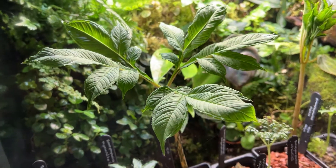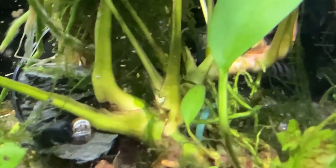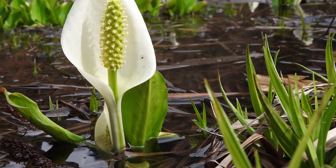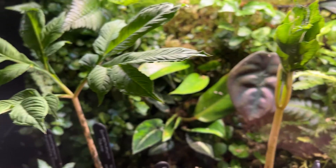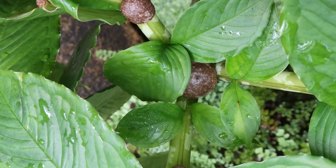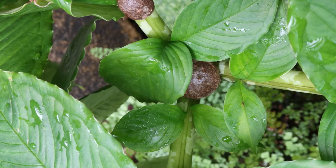Examples of aroids with rhizomatous features can be found across a wide variety of environments, including the mostly aquatic Anubias, epiphytic genera such as Rhaphidophora, and wetland genera including Lysichiton. A bulbil found on a leaf axil — the point where the leaf meets the petiole — is simply a tuber, though it does cause confusion because of the name.